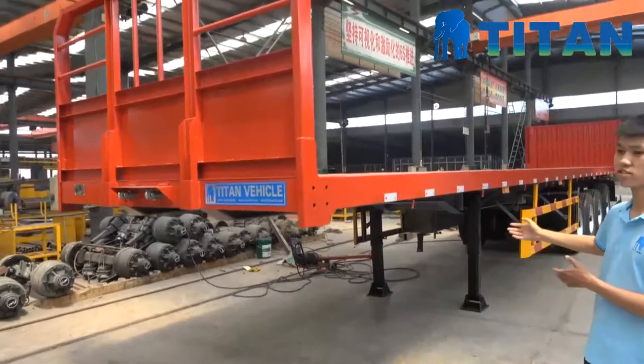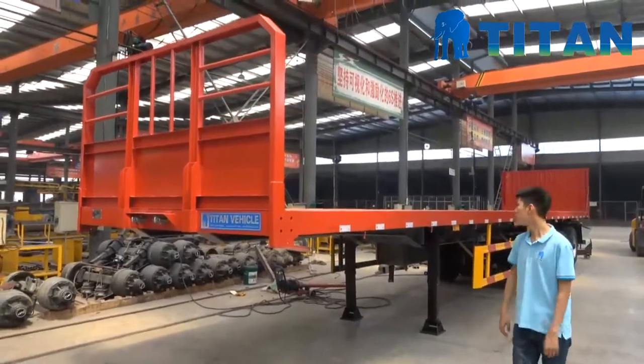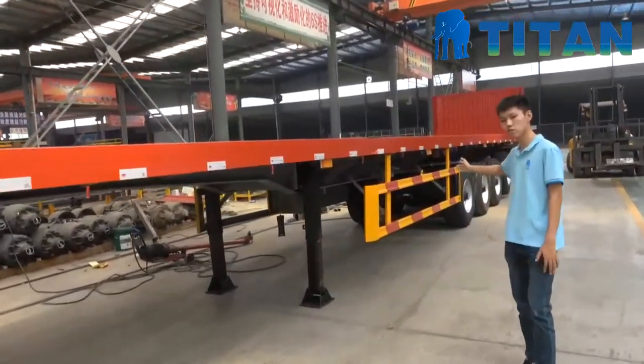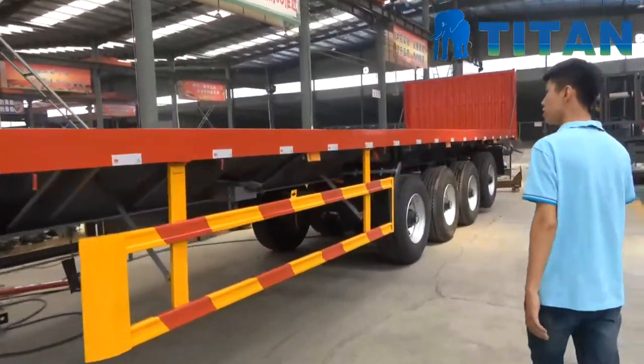The length of this trailer is 14 meters. And the biggest advantage for this trailer is this is the four-axle flatbed trailer. You can see here.